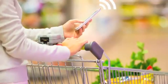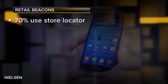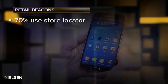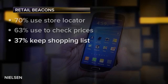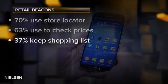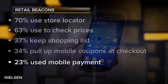Nielsen research suggests the smartphone has set the table for the beacon. 70% of smartphone shoppers use a store locator. 63% use their phone to check prices and product data in the store. 37% keep their shopping list on their smartphone. 34% pull up mobile coupons at checkout. And 23% have used mobile payment on their phone in some form or another.